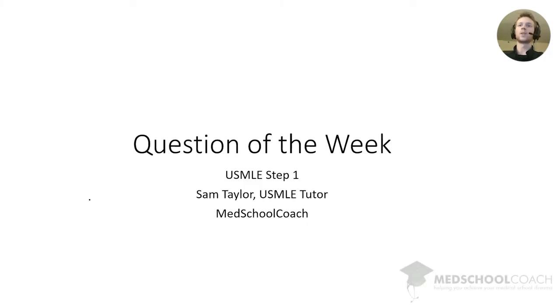Hello, my name is Sam Taylor, and I'm a USMLE tutor for Med School Coach, and this is Question of the Week.